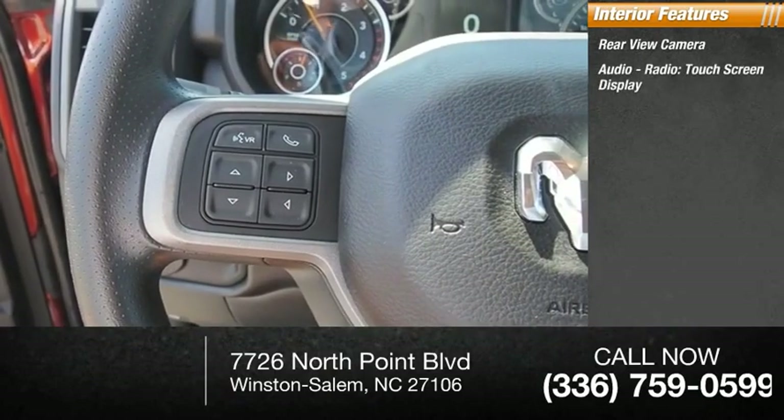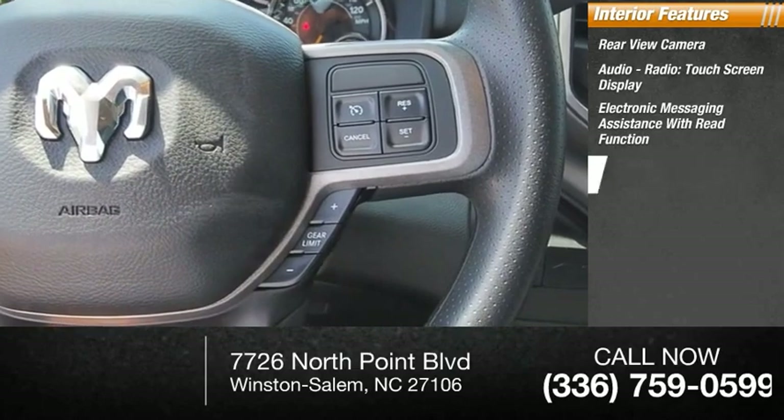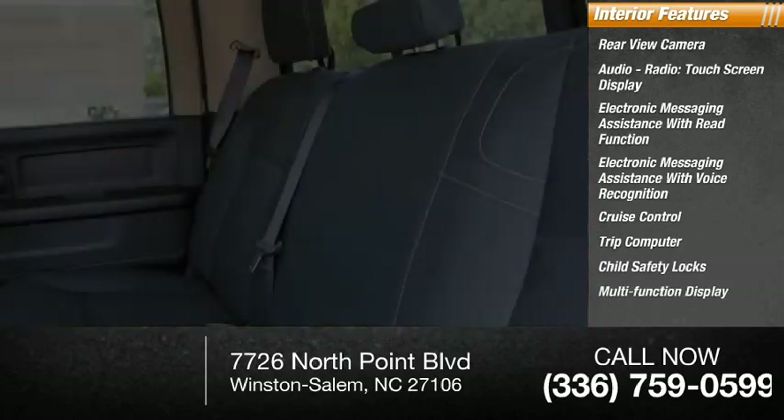Audio radio touchscreen display, electronic messaging assistance with read function, electronic messaging assistance with voice recognition, cruise control, trip computer, child safety locks, and multi-function display.